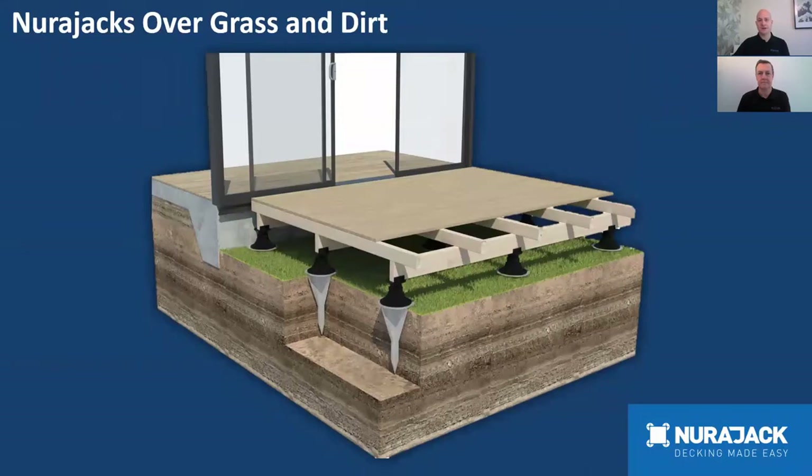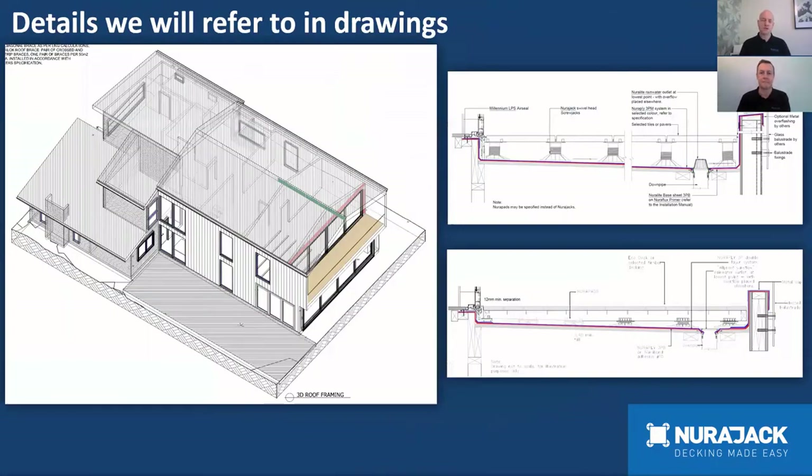Neurojacks can be used to support tiles, timber decks over membrane, and also over concrete. They can also support timber decks going over grass or dirt by using the Neuro Spike system — Neuro Spike in the ground, Neurojack on top, then into your deck construction. There are good documentation examples of projects using Neuro Spikes on the website and social media, Instagram and Facebook.